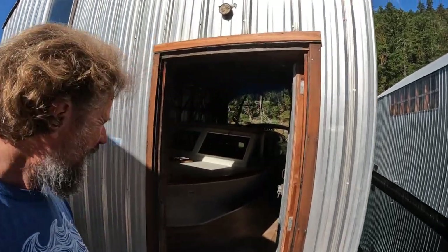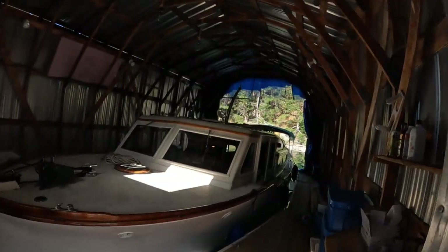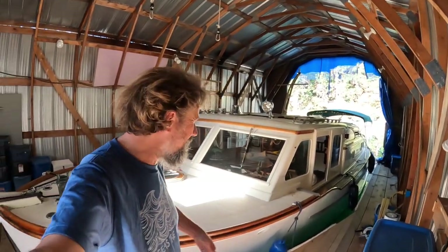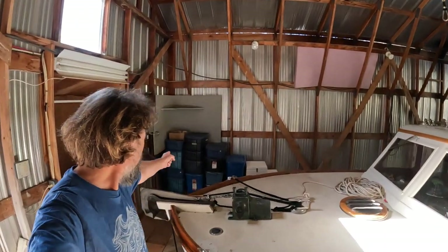The secret is out — we got ourselves a shed. To be fair, Lady Zephyrus has got herself a shed and it's going to be a game changer for maintenance and various storage issues, as you can see.